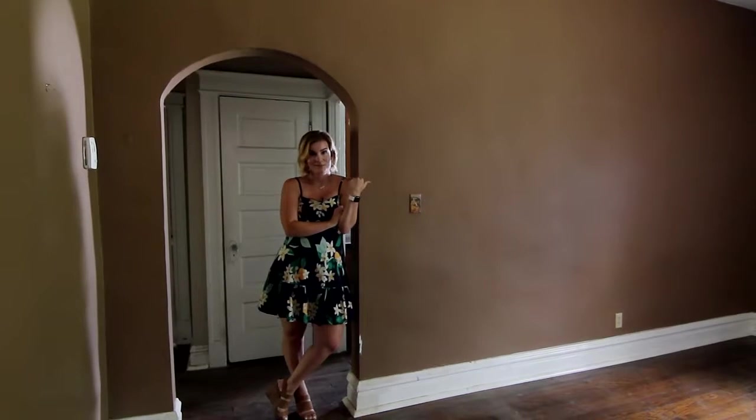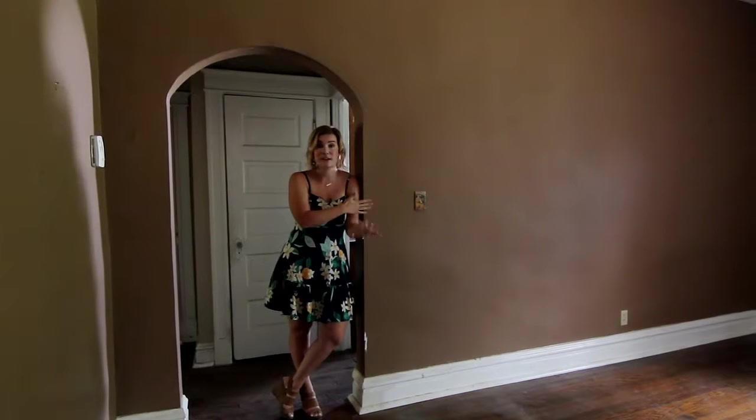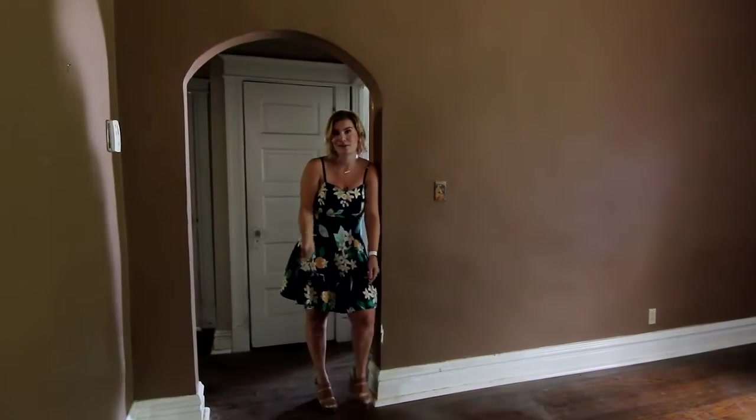You see this wall? Take it down. In between the dining room and what I'm going to show you is the kitchen. This would be perfect to just create that open floor plan. This wall — not even needed. Come see the kitchen.